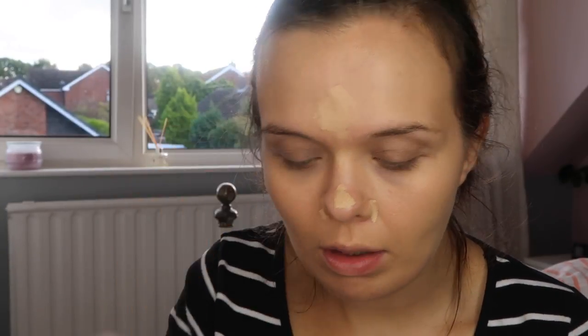I'm just going to put that on any areas of redness. For under my eyes I prefer the Clarins Instant Concealer, because I feel like the skin under my eyes is quite delicate and this is a much more liquidy formula — you really don't need that much. I'm going to share it between both eyes and dab it very gently on my under-eye area.